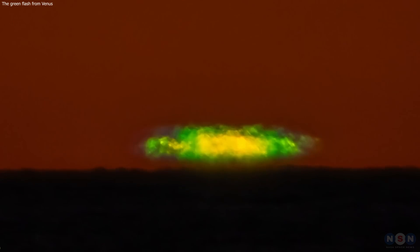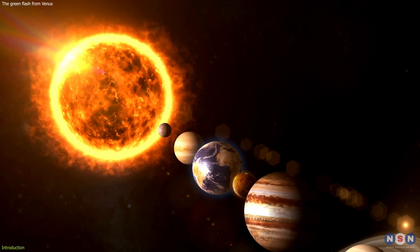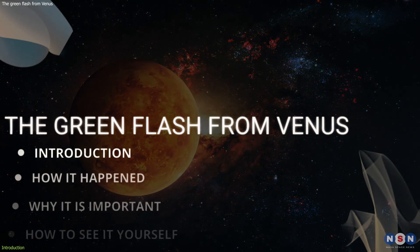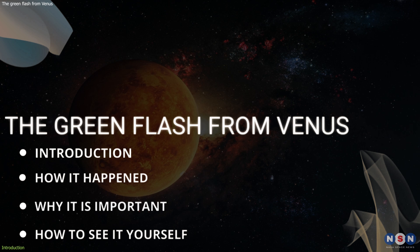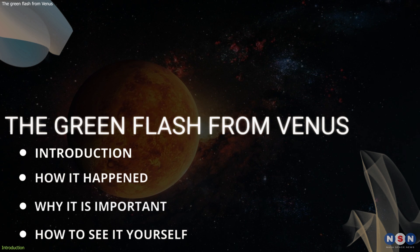You may have heard of the green flash from the Sun, which sometimes appears at sunset or sunrise, but did you know that it can also happen with other planets, such as Venus? In this video, I will show you a stunning image of a green flash from Venus, captured by a photographer in Sweden earlier this year.